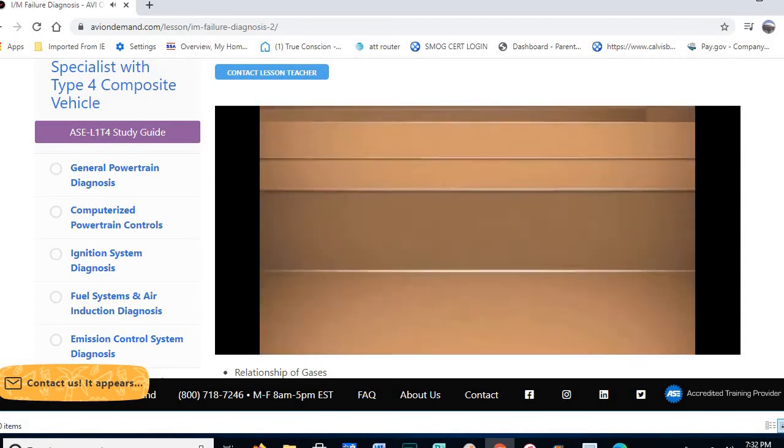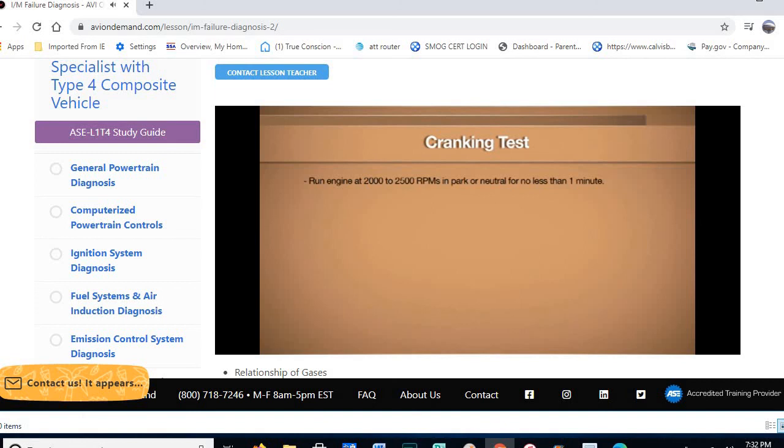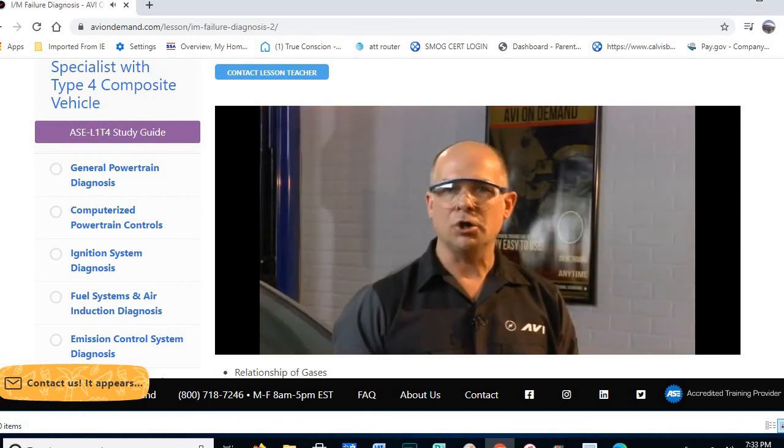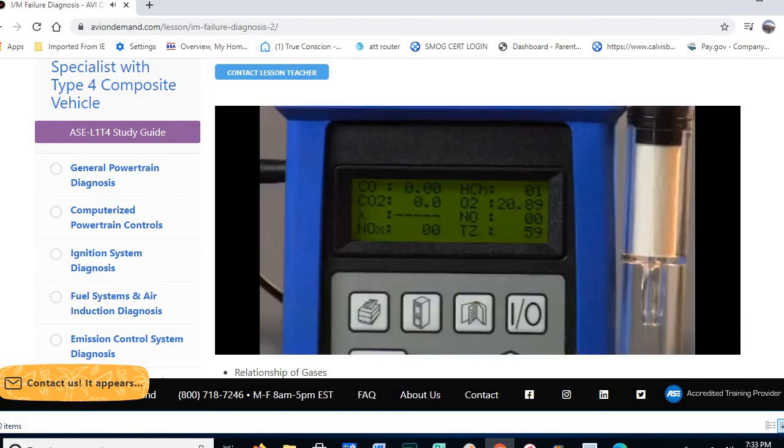For the cranking test: precondition the catalytic converter by running the vehicle at 2,000 to 2,500 RPM for a minimum of one minute to preheat it. Then shut the vehicle down, disable the ignition system, keeping the time between steps to one to two minutes. Crank the vehicle over for 10 to 15 seconds while watching CO2 levels on the five-gas analyzer. When CO2 climbs to about 12.5 to 13.5%, that indicates the converter can oxidize HC and CO into CO2. On this vehicle, we see levels reach 13.6 to 13.7% — confirming the converter is capable.